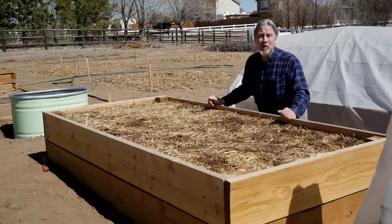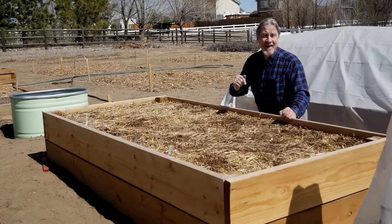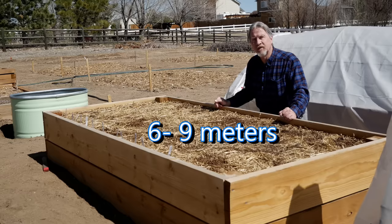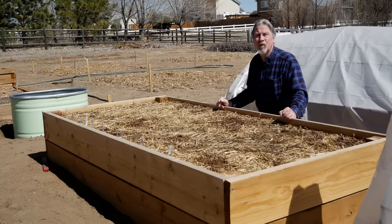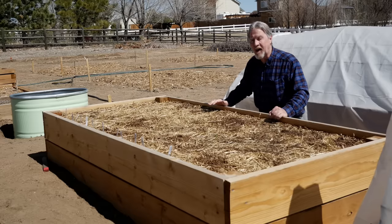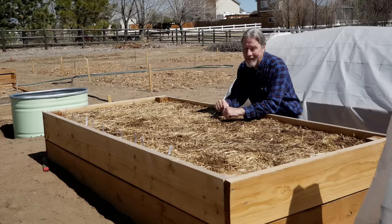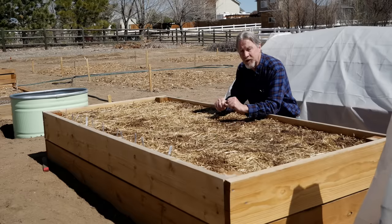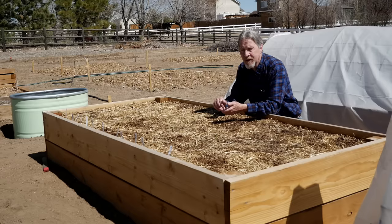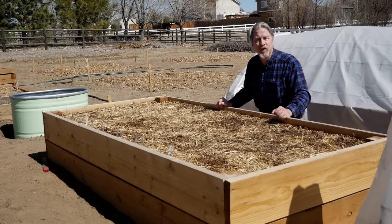And don't make your bed so long either. If this bed were 20 or 30 feet long, you'd have to walk all the way to the end and then all the way back. Consider the height as well. I like this tall bed because I can easily get on my knees and work within it. But if you've got some mobility issues or you don't like working on your knees, you're free to adjust the height of the bed to whatever works best for you.